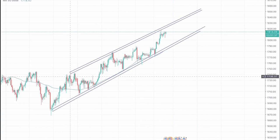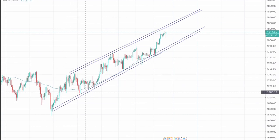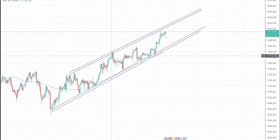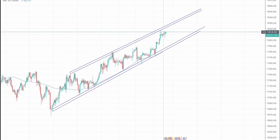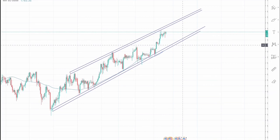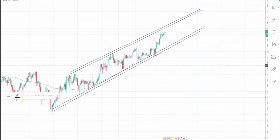We can see that the market has been respecting this channel. Whenever the channel hit the resistance, we have seen a correction. Here also we can see the channel has hit the resistance and we have seen a correction. Here also, the market has potentially hit the resistance area and we can potentially see a correction.